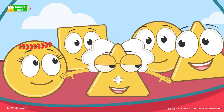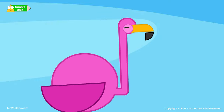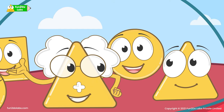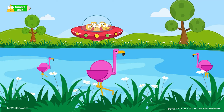Yes! The eighth animal is a bird that can stand on one leg — it is the flamingo! How can a bird stand on one leg so easily? Flamingos can stand on one leg and even sleep in this position! Wow! That's amazing!